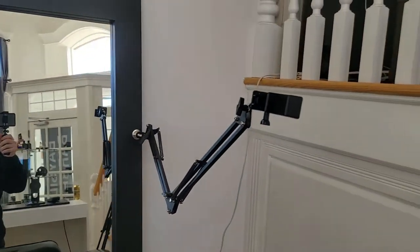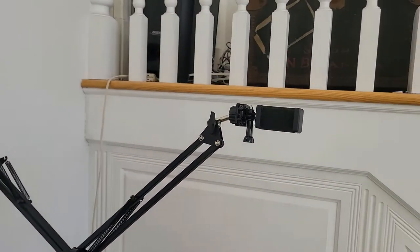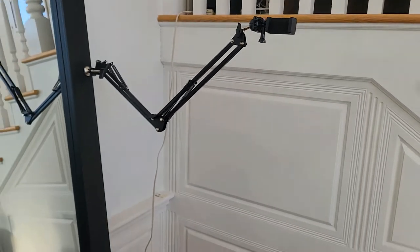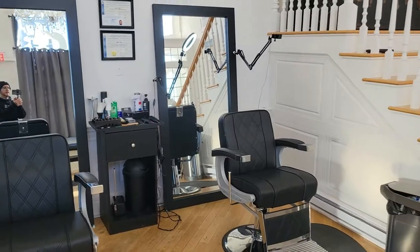The owner also hooked me up with a mount — I think I can put my phone or my GoPro on it; it has both attachments. So if I want to record any videos or anything like that, it's perfect for that.